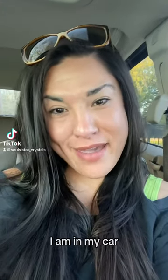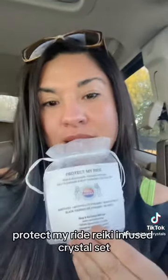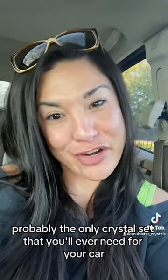Hey guys, it's Catherine. I am in my car and I wanted to take a minute to show you guys our Protect My Ride Reiki Infused Crystal Set. It is the perfect crystal set, probably the only crystal set that you'll ever need for your car.